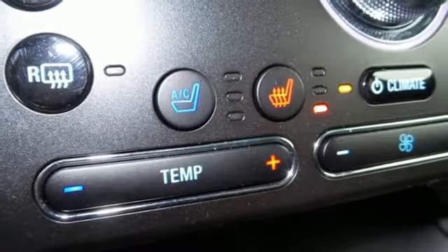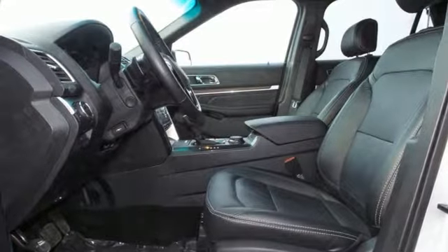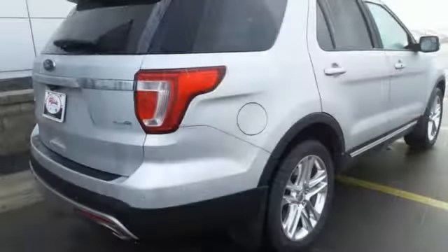The capability of a rear-view camera with washer, a media hub with USB, a multi-function steering wheel, and MyKey are standard.